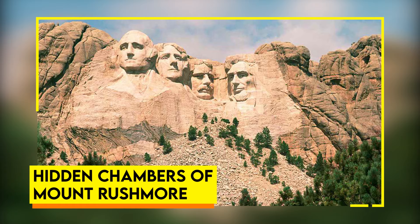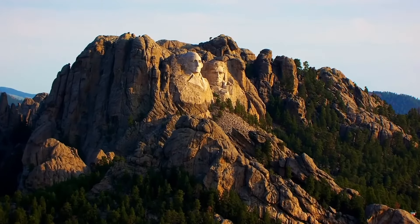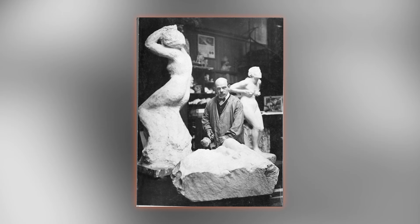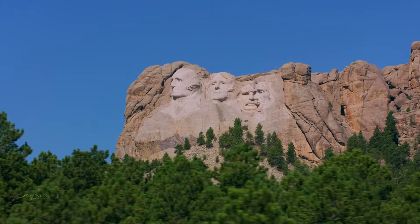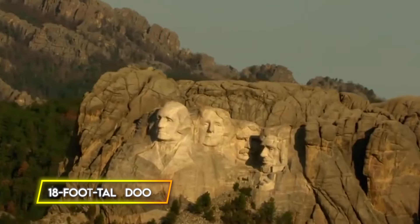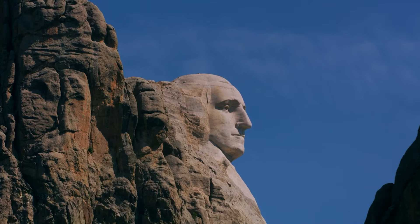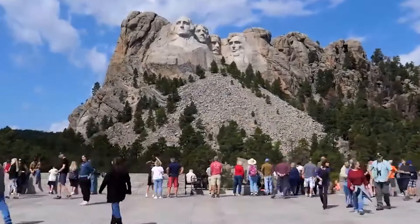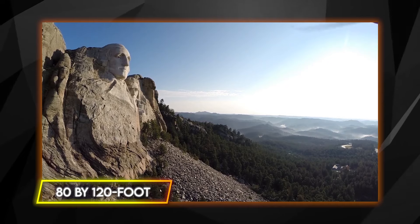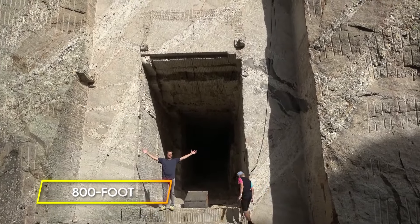Hidden Chambers of Mount Rushmore. What if I told you that behind the famous faces carved into Mount Rushmore lies an intriguing piece of history that was never fully realized? Sculptor Gutzon Borglum had ambitious plans for the monument, including a secret chamber hidden behind the presidential carvings. This chamber was designed to be 75 feet long and 35 feet tall, with an 18-foot-tall door leading into it. Borglum envisioned this space as an artist's statement intended to give the monument deeper meaning for future generations and even possible extraterrestrial visitors. Borglum's grander vision included a massive 80 by 120 foot inscription detailing significant events in American history.